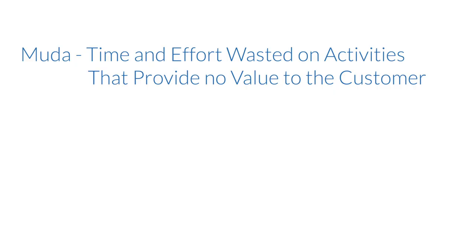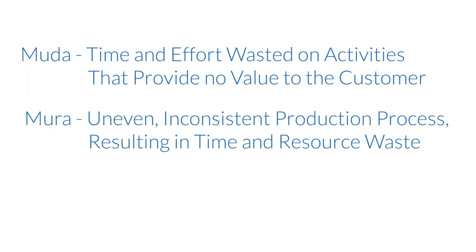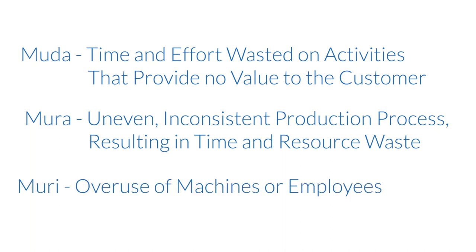Lean names three types of waste: Muda, Mura, and Muri. Muda is the time and effort wasted on activities that provide no value to the customer. Mura is an uneven, inconsistent production process resulting in time and resource waste. Muri is an overuse of machines or employees.